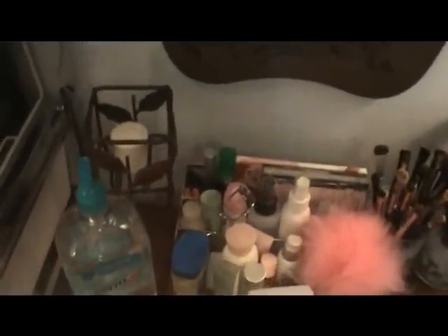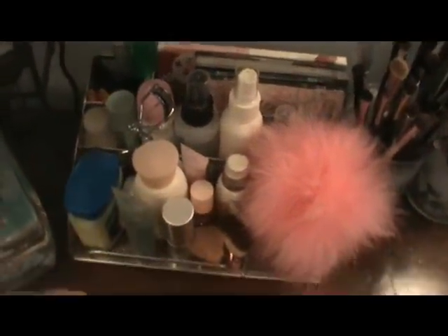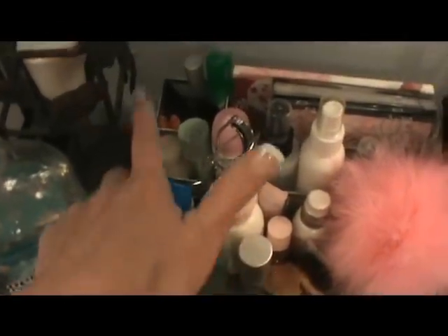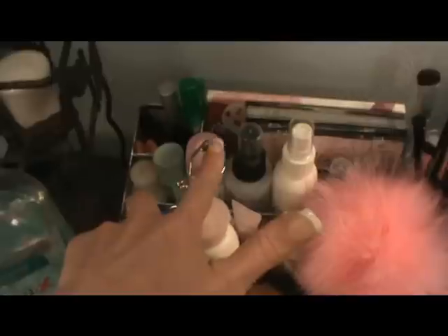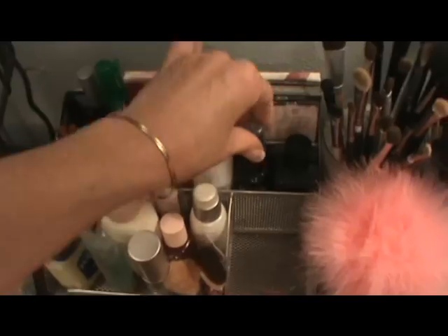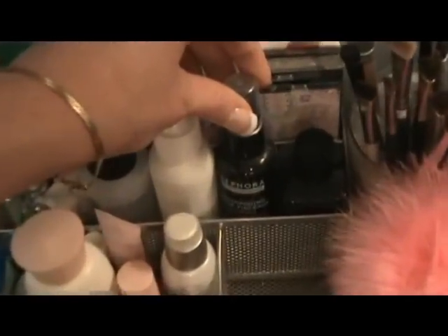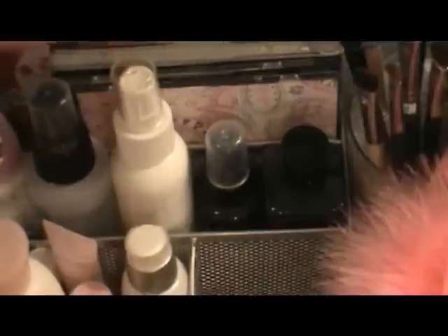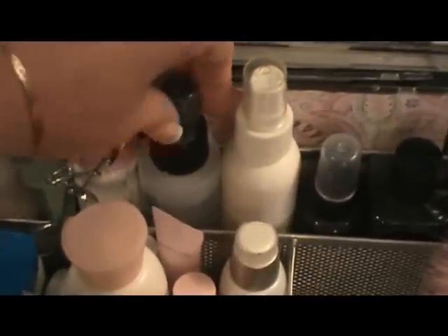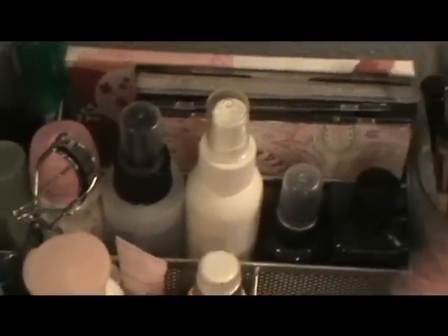There's the mirror, and behind it I have some Germ-X to keep my hands clean. In this little container I have some kabuki brushes, face moisturizer, Vaseline, Evian facial spray, eyelash curlers, and brush cleaners. Back here I have some Sephora, Eyes Lips Face, some no-name stuff, and Ulta. And back here are my CD palettes.